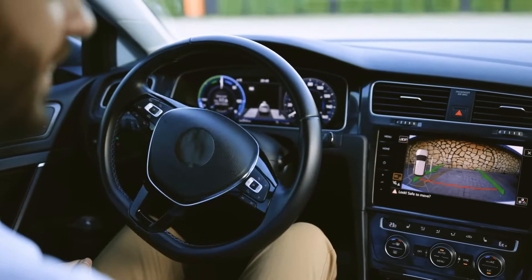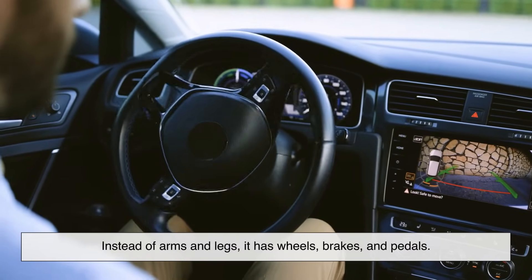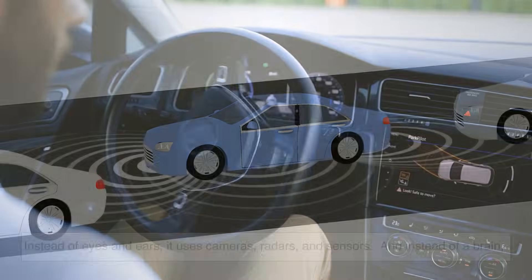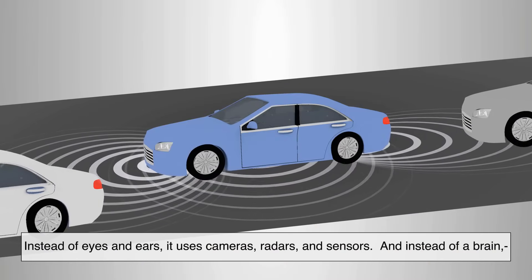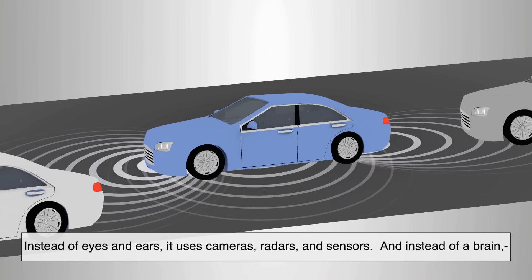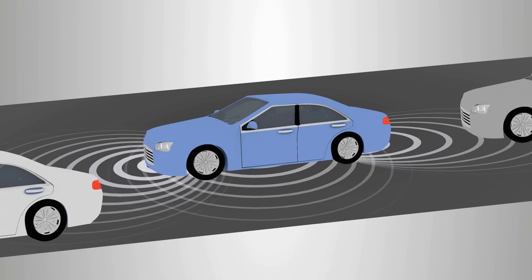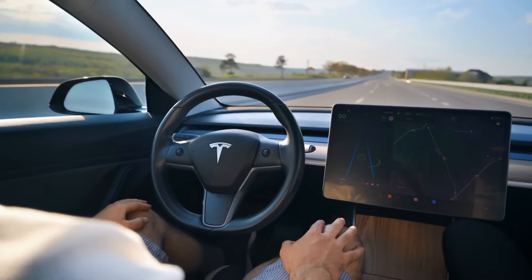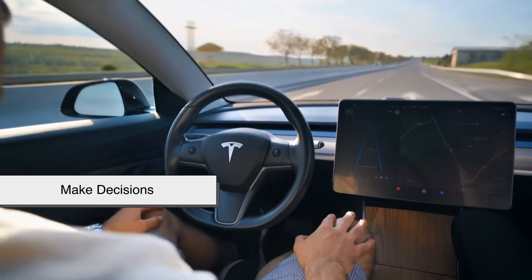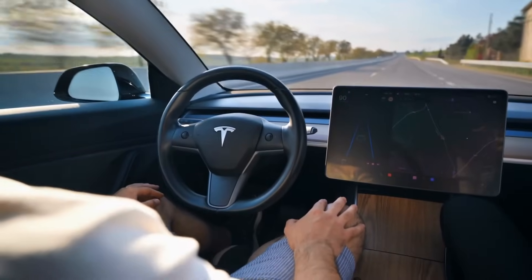At its core, a self-driving car is a robot on wheels. Instead of arms and legs, it has wheels, brakes, and pedals. Instead of eyes and ears, it uses cameras, radars, and sensors. And instead of a brain, it has powerful computers running advanced artificial intelligence software. Together, these parts allow the car to do three key things: sense the world, make decisions, and act. This is the foundation of how self-driving works.